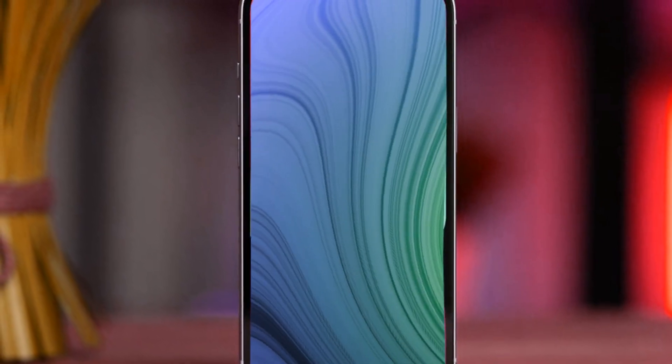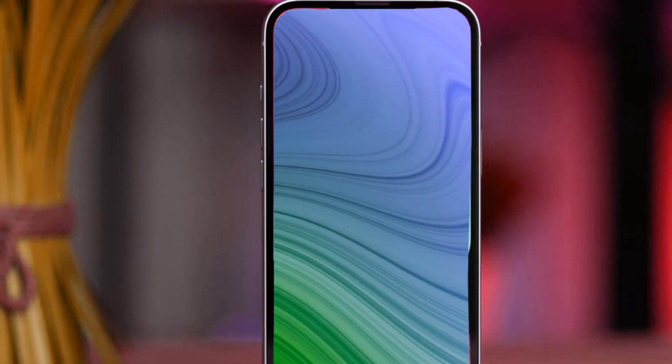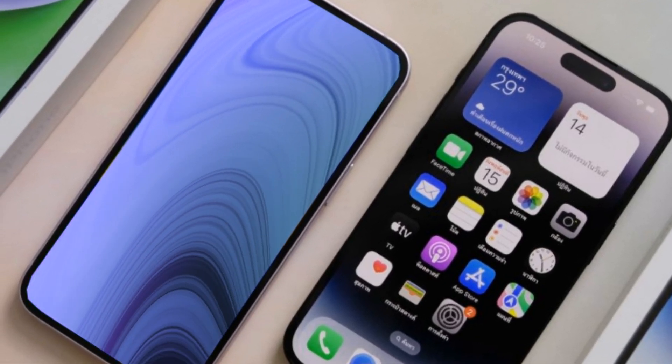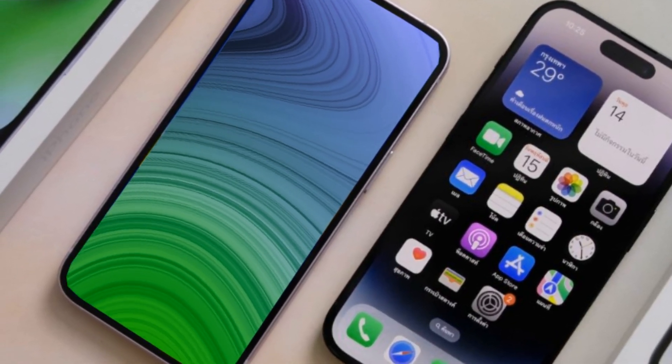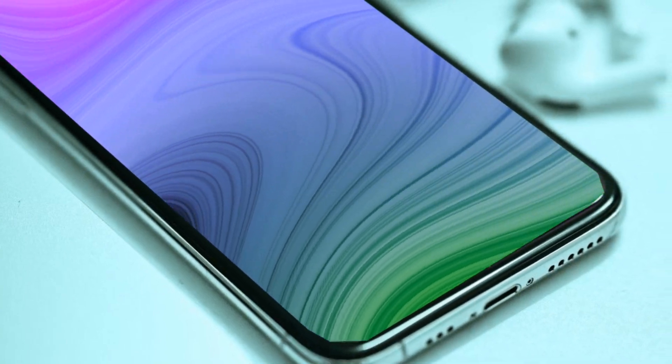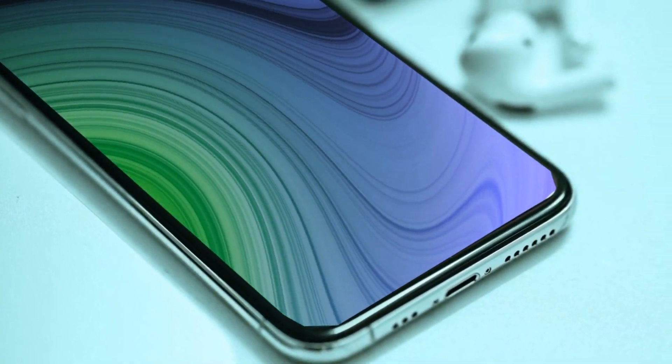While details remain speculative, the promise of new camera technology hints at improved photography capabilities. Apple's focus on enhancing the user experience extends to the camera features, ensuring that the iPhone SE4 caters to the diverse needs of its user base. Stay tuned as we unravel the intricacies of the iPhone SE4's camera capabilities.